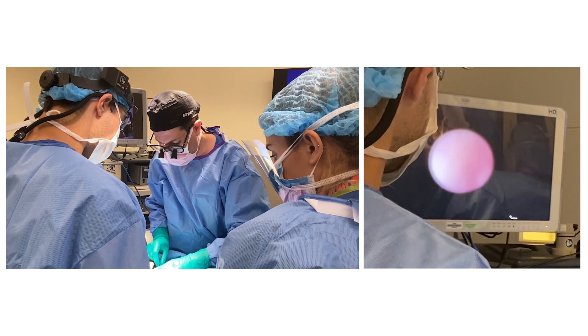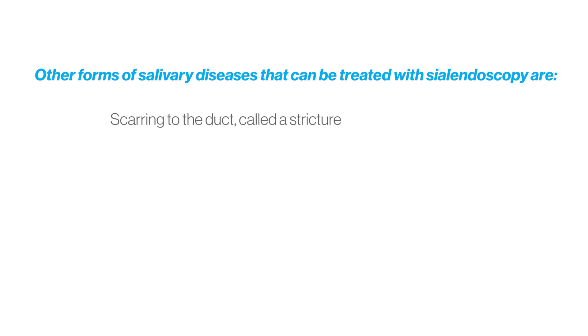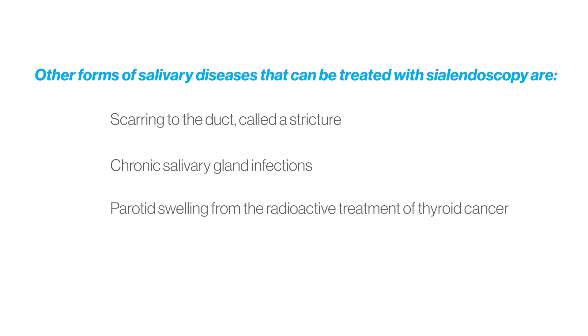Small salivary instruments and retrieval baskets are used during the procedure. In addition to salivary stones, other forms of disease that can be treated with sialendoscopy are scarring to the duct called stricture, chronic salivary gland infections, parotid swelling from the radioactive treatment of thyroid cancer, and juvenile recurrent parotitis in children.